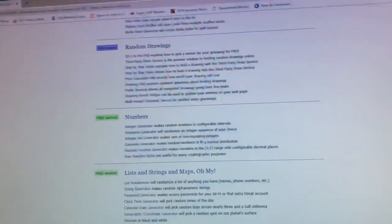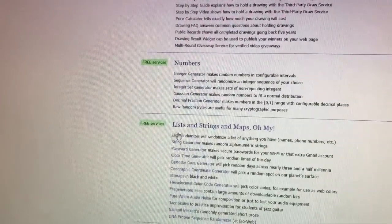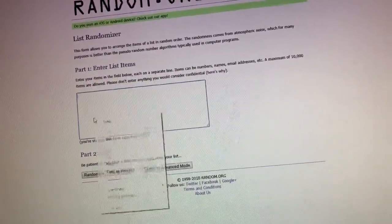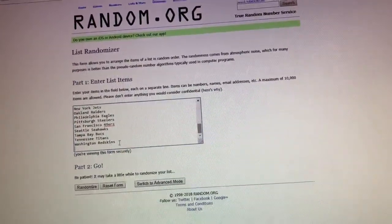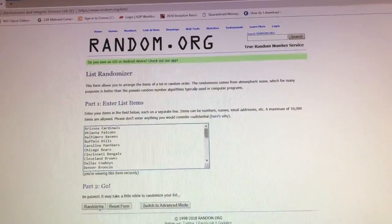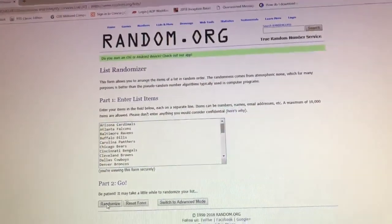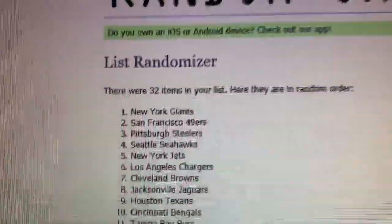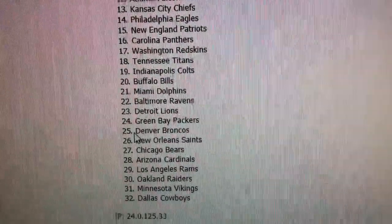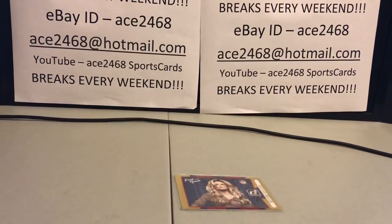I'll bring you guys over to random.org and we're going to go on the list randomizer. I'll paste an already copied list of teams — scroll up so you can see your team is on there. We're going to randomize once and the top spot gets Marissa Miller. And it is the New York Giants! There were 32 teams randomized — Giants number one. Cowboys, you're way down, but don't be mad — you guys got a lot of nice hits.